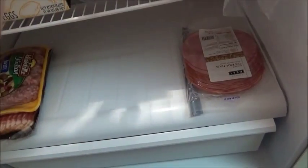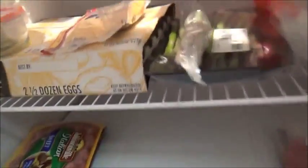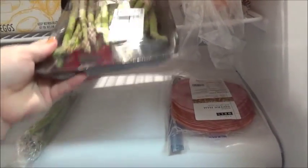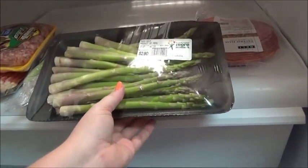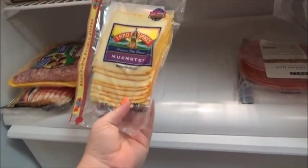Mozzarella for the eggplant parmesan, some Swiss we already got into, cheddar we got into. I always do filtered water. Onions — a couple bags of onions. Asparagus — this is what's left of what I used last night. You have to snap them so you're not going to use the whole stalk. I ended up only being able to use about half a stalk.